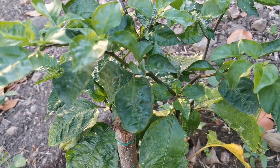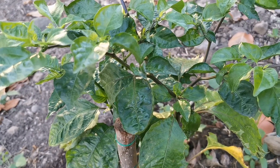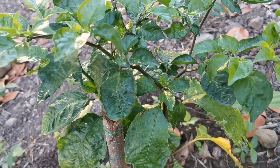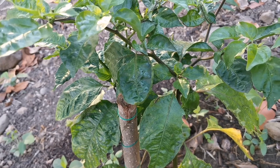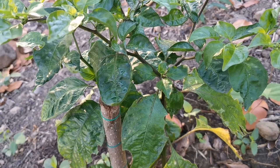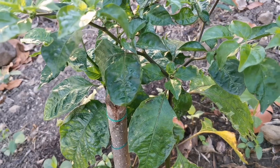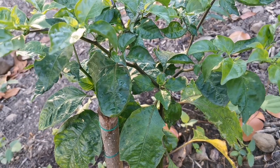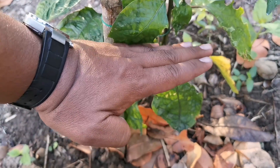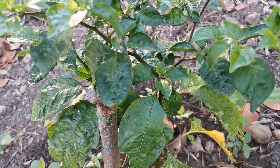I got the seed of this pepper from the States — a company called Tradewind. They sell different types of agricultural seeds, and superhots is only one department. They also sell heirloom tomatoes, corn, sweet peppers, and vegetables. I got this seed when I was still living abroad. I initially started germinating it in December, and as soon as the sprouts came out, I transferred it into hydroponic solution, so it spent the early part of its life in hydroponics.